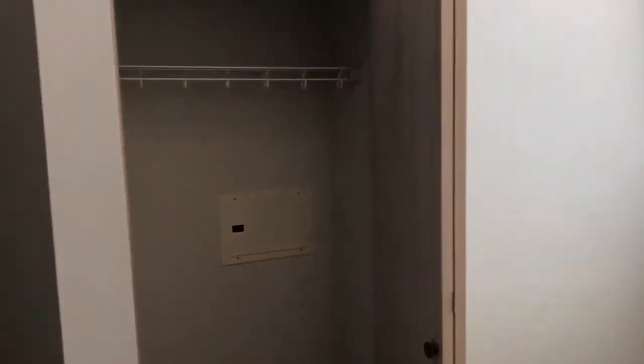Our second bedroom. Get a glimpse of the closet.